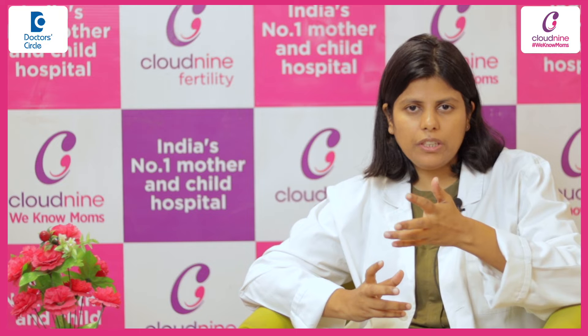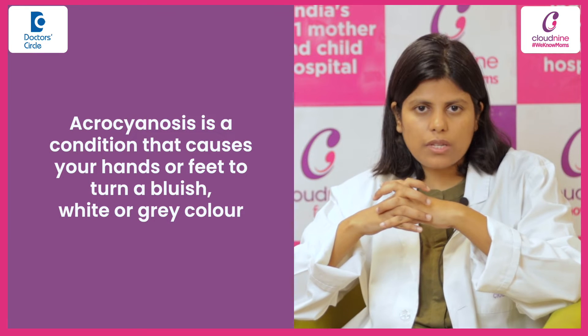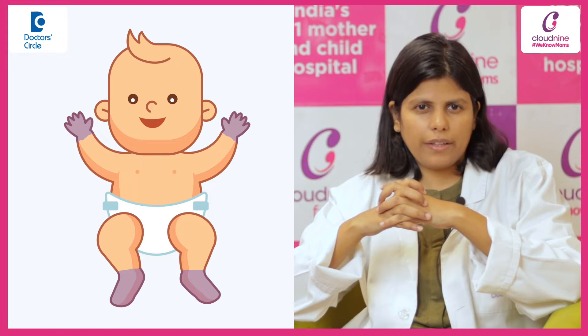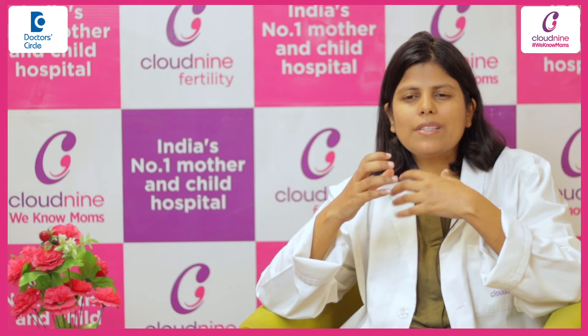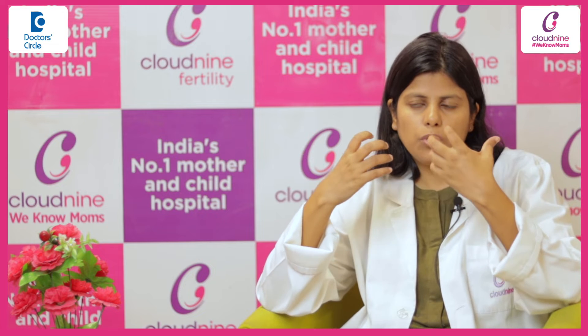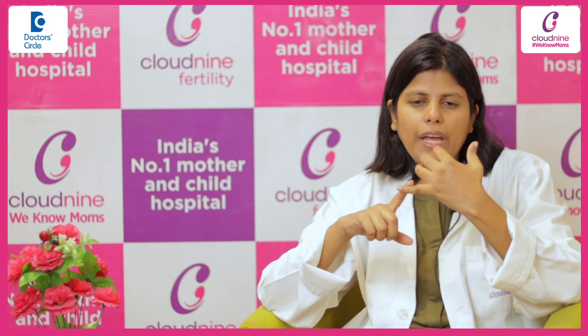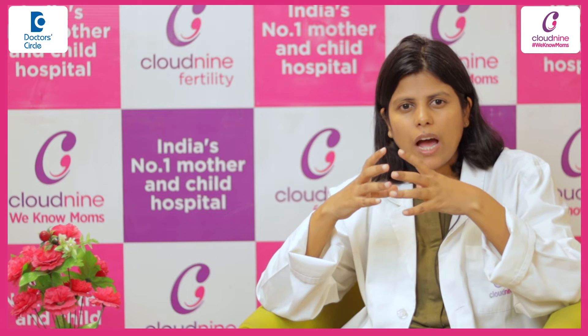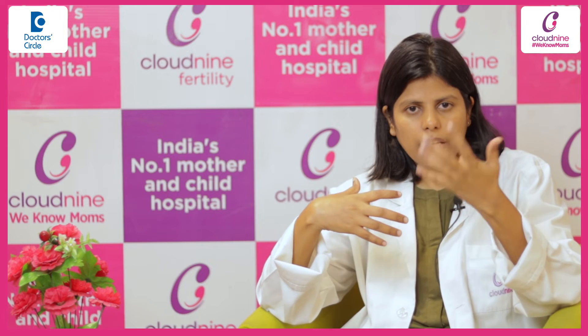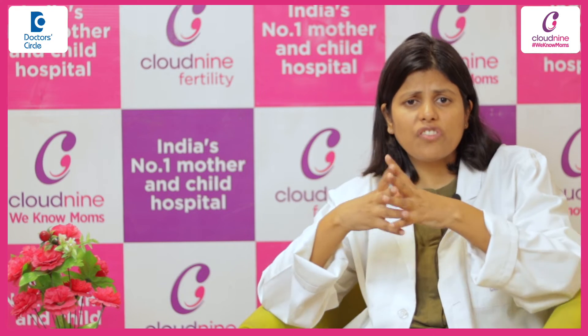Blueness of hands and feet is medically known as acrocyanosis. Just after a few hours of birth, this is a normal finding because the baby is in a transition phase and the body is trying to conserve heat to the core, so that vital organs like kidney, brain, heart, and lungs are getting heat to function well.